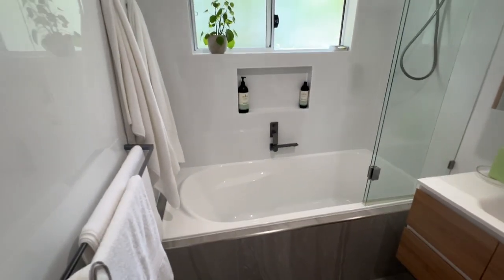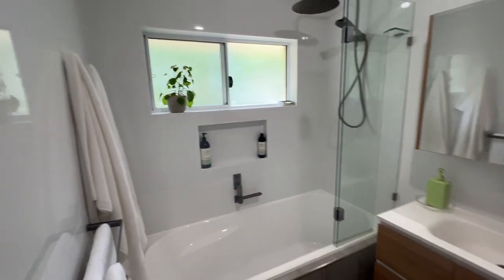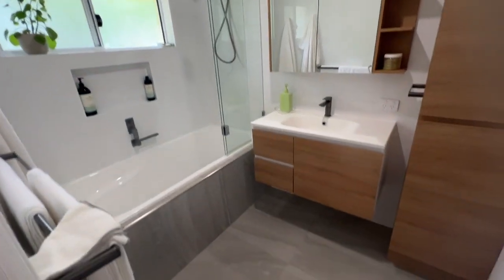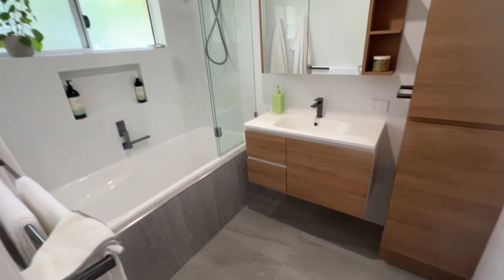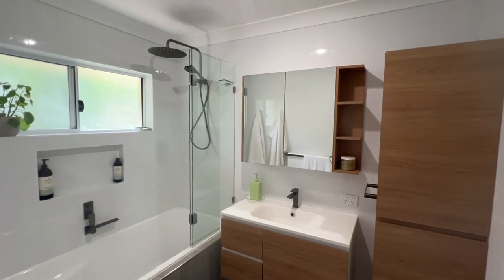The bathroom has been renovated to a great high standard. There's nice cabinetry vanity and a lovely bubbling bathtub for you to enjoy. What I like about this bathroom is it's got nice green neutral tiles with floor-to-ceiling tiling as well. And there's a separate toilet.